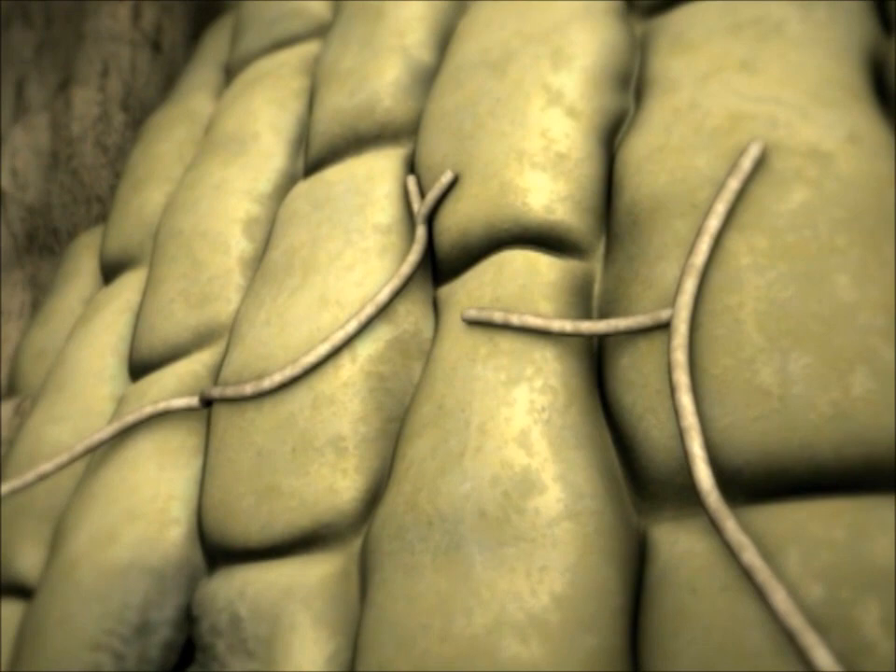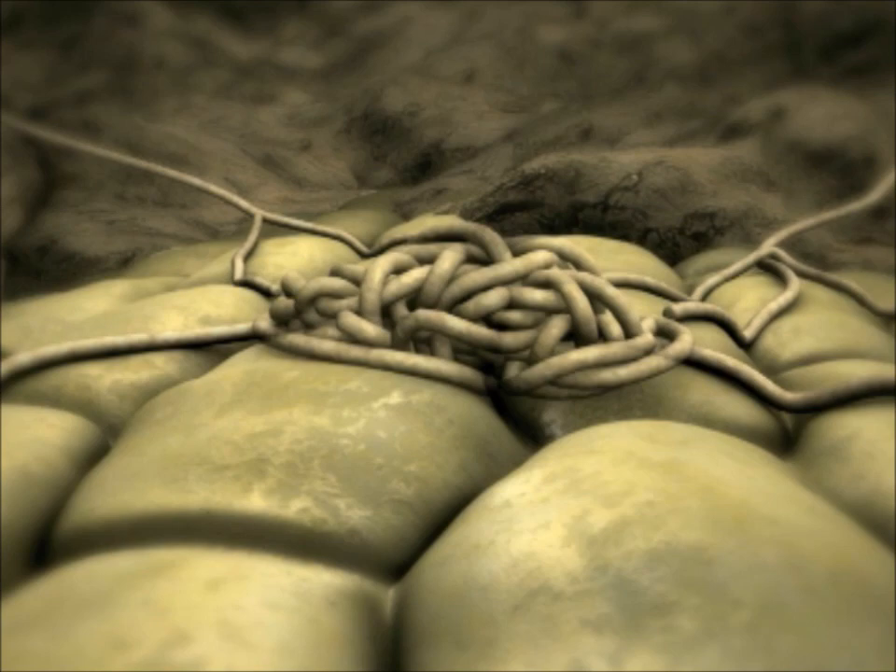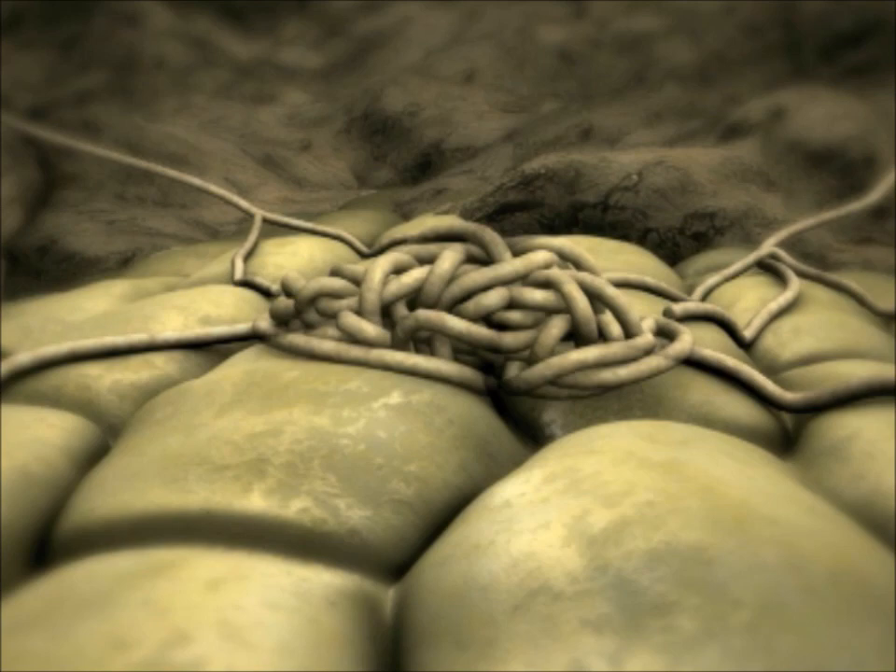Hyphae that encounter an intact surface when they grow over the beet body have to adopt a more active strategy to overcome this barrier. On the surface of the beet, they aggregate, forming a dense cushion. From this infection cushion, thin hyphae grow vertically downward.